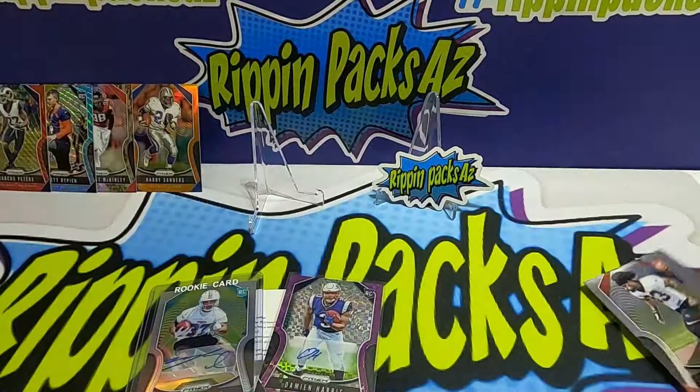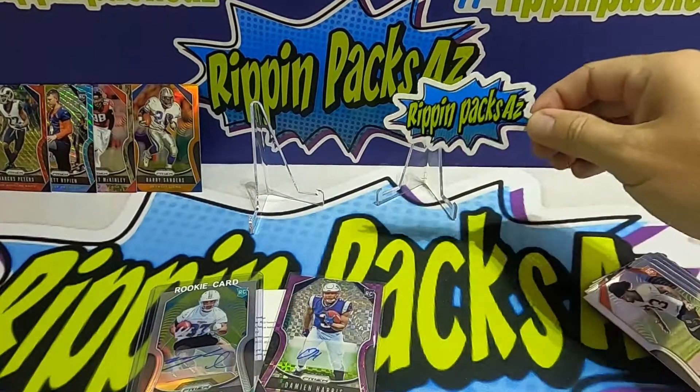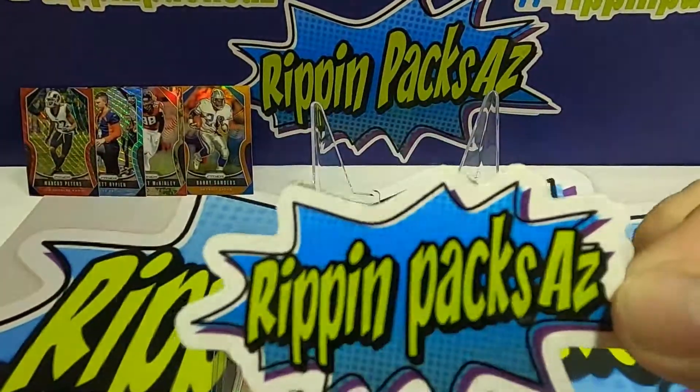All in all not too bad for some random packs, even though we did get most of the box. Hope you enjoyed that quick little rip — we had fun! Make sure to annihilate the like button, go subscribe, put your notifications on, look into those stickers, and go follow us at RippinPacksAZ. Thanks for watching, guys — see ya!